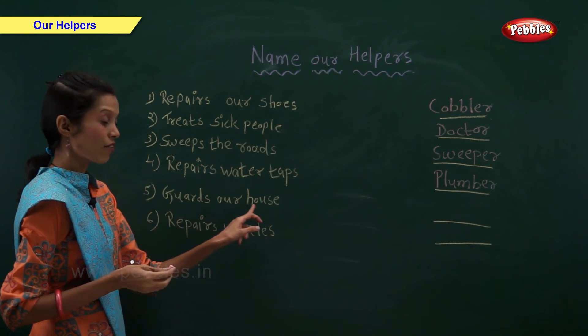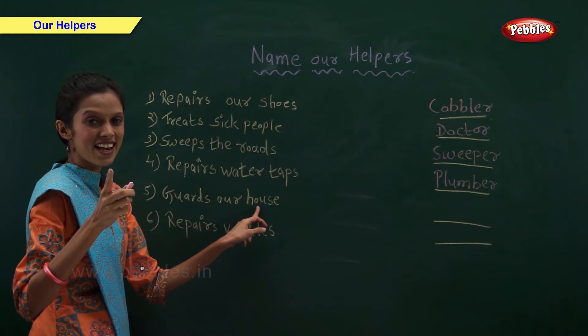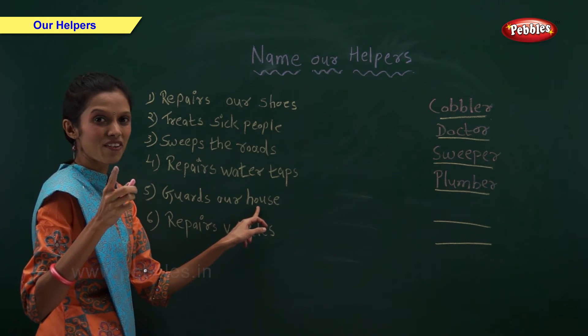Who guards our house? Remember I told you earlier. Watchman guards our house.